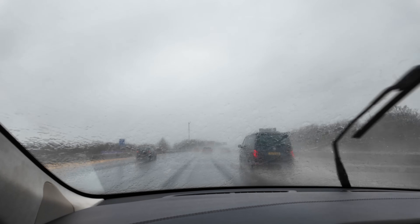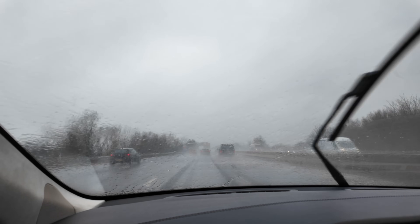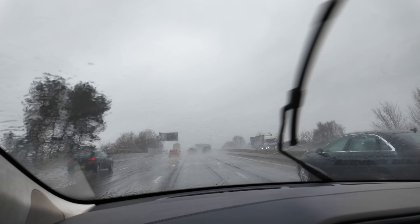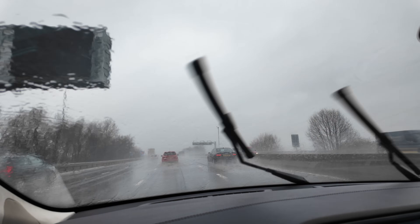If in an emergency you need to slam on the brakes, it will use both regenerative and your brake pads. But for most cases, we use regenerative. And that's the reason why my car is coming up to 90,000 miles — it's nine years old and I'm still on the original brake pads.